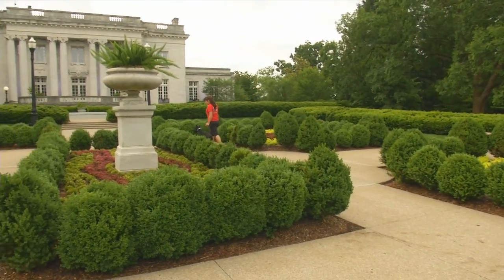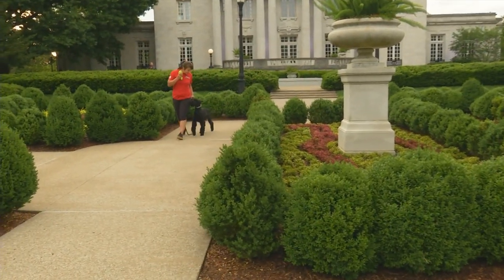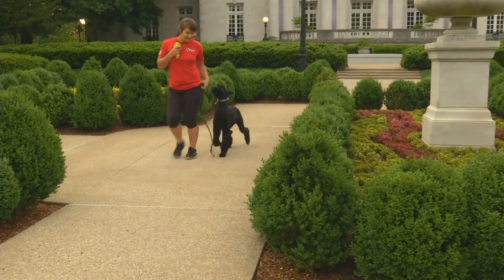As you can see out here in public, he's still got a very energetic attitude. He's not put off by being out here where he's going to be demonstrated or anything else like that.